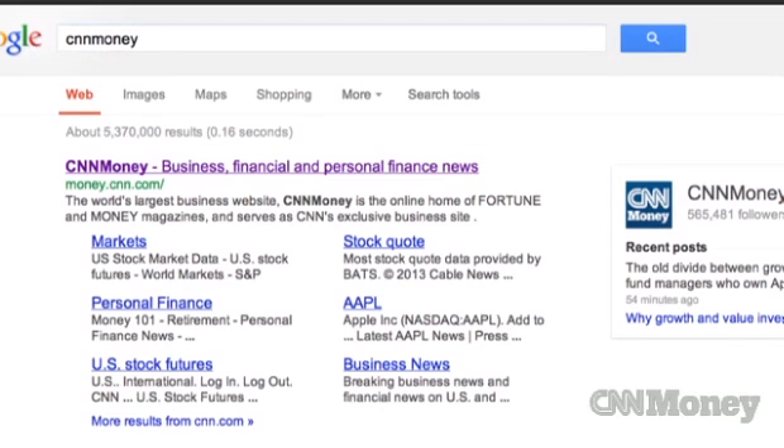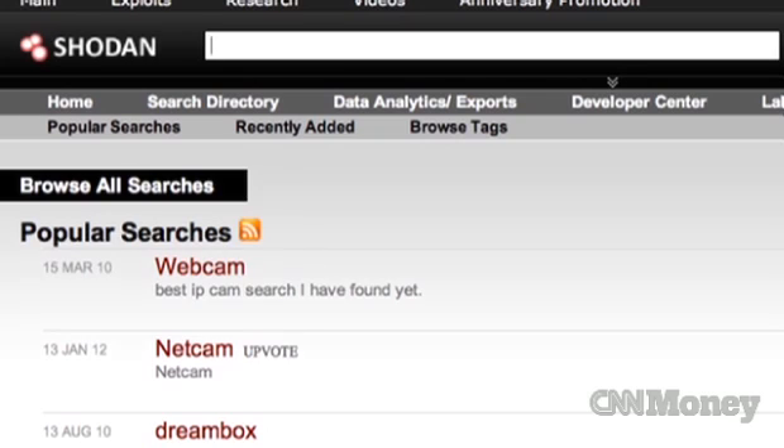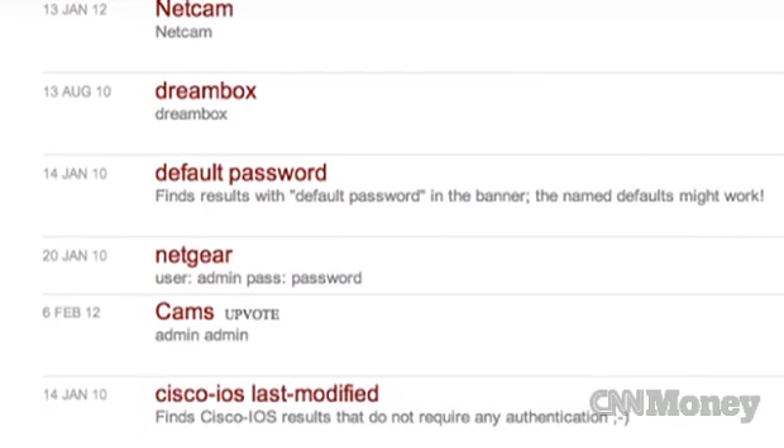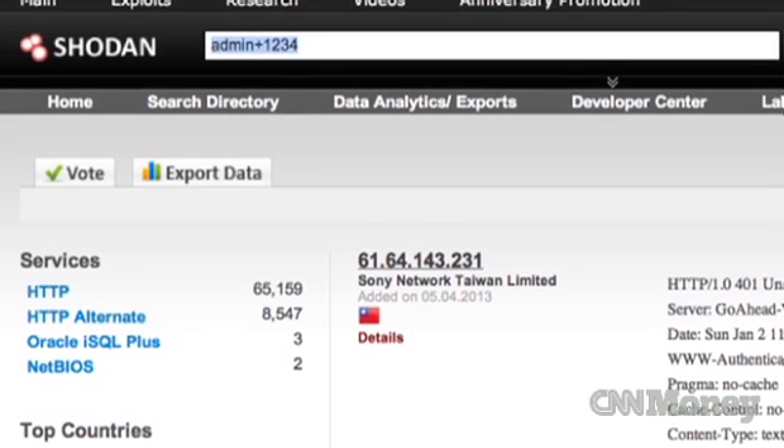You've used Google or some other search engine to find something online at some point, but did you know hackers, both good and bad, also have a search engine? It's called Shodan. It allows them to find devices and other things connected to the Internet. Originally built as one person's project to see connected devices, Shodan has since become a major tool in the hacking and security community to find vulnerable devices.